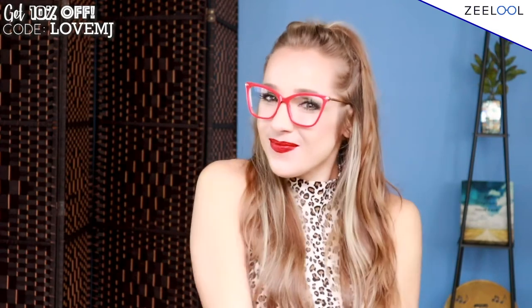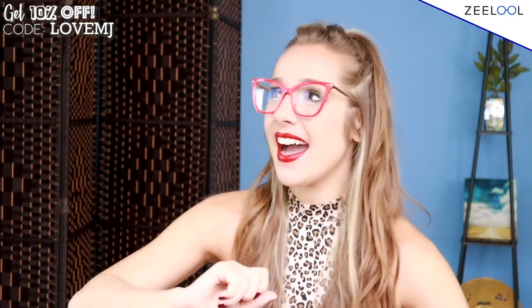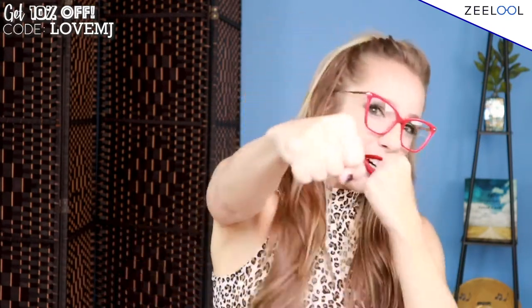If you want a subtle day, maybe wear a more subtle pair of glasses. But these are powerful — red is power and I feel powerful in these. I feel like I want to take over the world. I love them and I can't wait to wear them out. These are definitely my favorite pair ever so far.